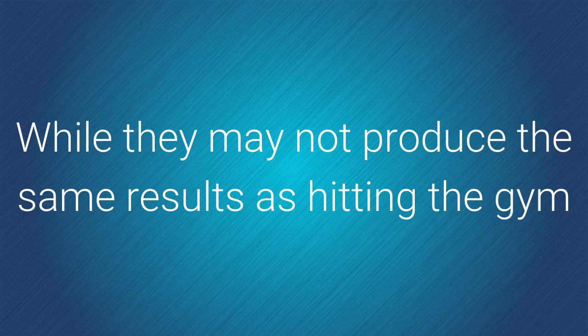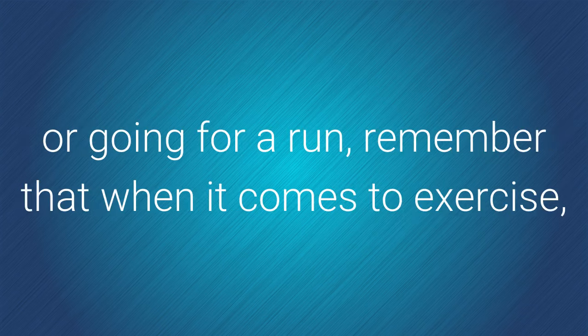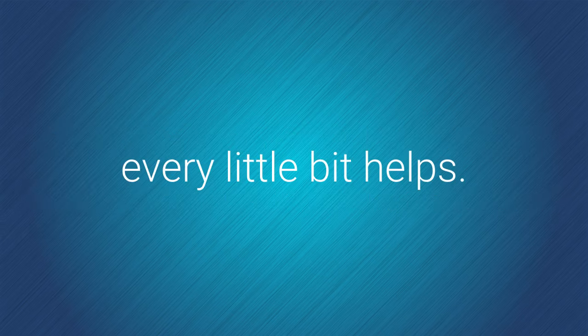While they may not produce the same results as hitting the gym or going for a run, remember that when it comes to exercise, every little bit helps.